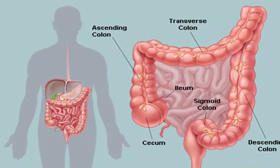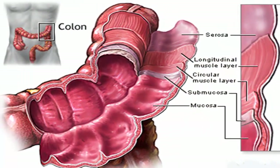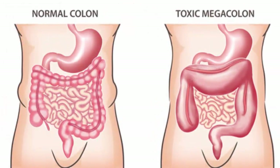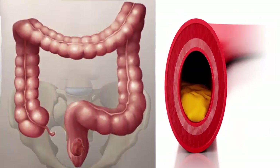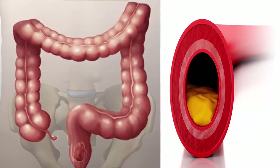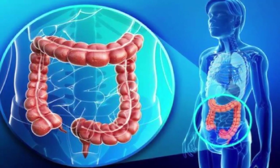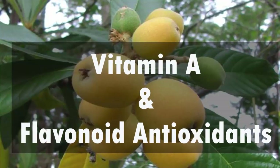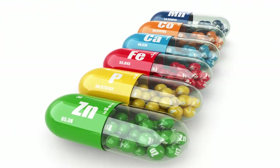Loquats are rich in insoluble dietary fiber pectin. Pectin holds back moisture inside the colon and functions as a bulk laxative. It helps protect the colon mucous membrane by decreasing exposure time to toxic substances and binding to cancer-causing chemicals in the colon. Pectin has also been shown to reduce blood cholesterol levels by lowering its reabsorption in the colon through binding bile acids, resulting in their excretion from the body.